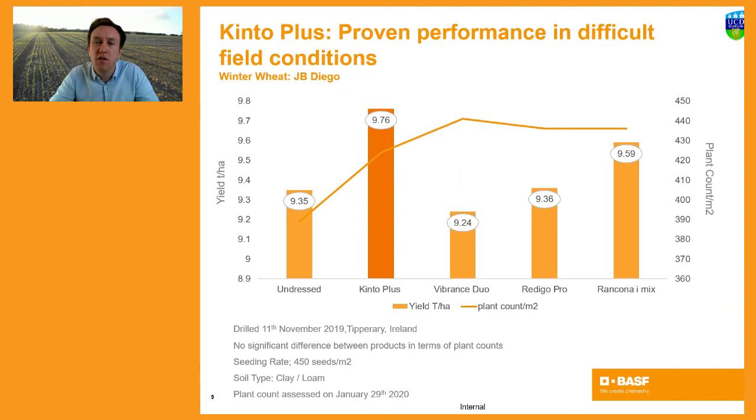We all remember the autumn of 2019, when crops were drilled into very difficult conditions. We again looked at Kinto Plus in trial in Ireland, this time with the variety JB Diego drilled after potatoes in County Tipperary in southern Ireland. We compared Kinto Plus against a range of seed dressings — Vibrance Duo at the premium end, and Redigo Pro and Rancona at the SPD end. Not only did we achieve very satisfactory plant counts per square metre, but this transferred into yield, with Kinto Plus performing very satisfactorily across that difficult drilling slot.